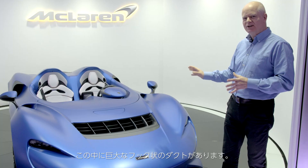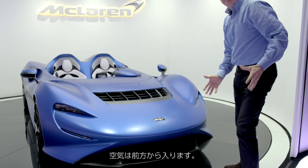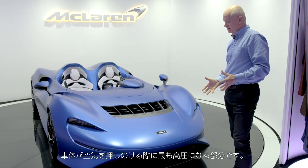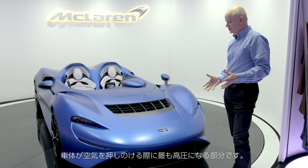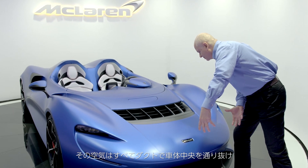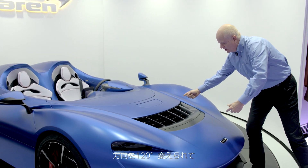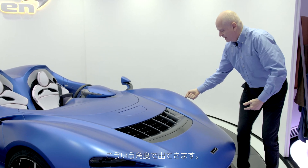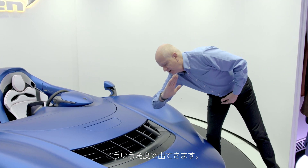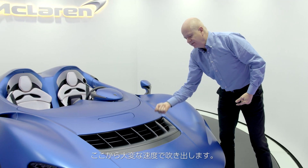Inside here, there's a giant hook-shaped duct. Air is channelled in the front of the car, which is the area of highest pressure — obviously where the car's pushing its way through the air. This air is all ducted and channelled through the centre of the car, turned through 120 degrees, and actually exits the top surface in this direction. So it is fired out of here at very, very high velocity.